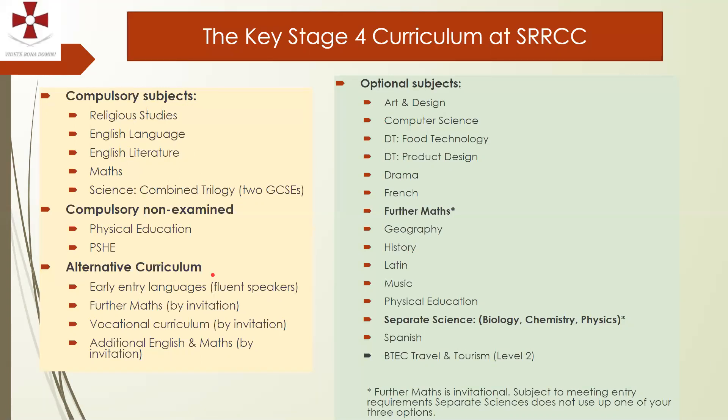There will be alternative curriculum subjects available for some students. Some students may have indicated interest in an early language entry; some may be invited to do Further Maths; and some may be invited to take part in our vocational curriculum. Additionally, some students may be encouraged to reduce their option choices by one in order to spend more curriculum time studying English and Maths.